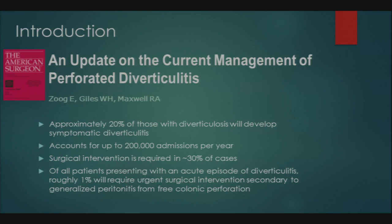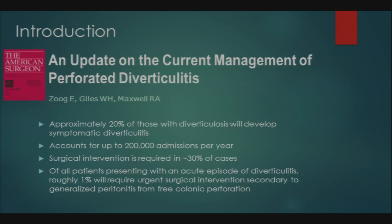The Hinchey classification of perforated diverticulitis: Stage 1 is a small pericolic or mesenteric phlegmon or abscess. Stage 2 is characterized by a distant abscess — intra-abdominal, retroperitoneal, or pelvic — possibly associated with a fistula. Generalized peritonitis with free perforation is classified as Hinchey 3, which is purulent peritonitis, or Hinchey 4, which is feculent peritonitis.